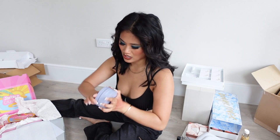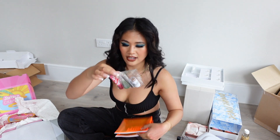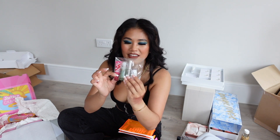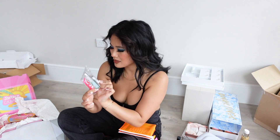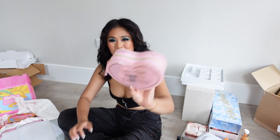Next we have Milk with their mini set. They have a mini bronzer, a mini mascara, a mini Hydro Grip, and a lip balm — that lip balm is actually full size. Super cute little set.